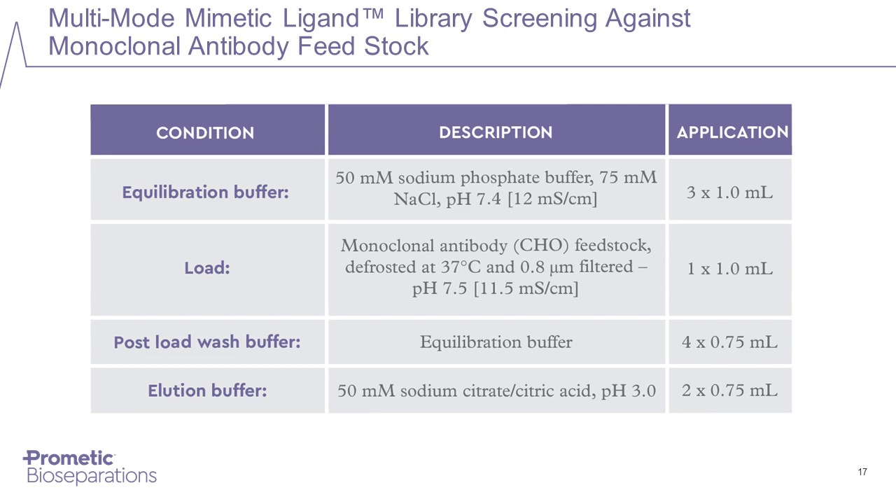Looking at examples of use of the multimode mimetic ligand libraries — first, the purification of monoclonal antibodies. In this example, a monoclonal antibody CHO feed was loaded onto each column in the library, previously equilibrated using 50 millimolar phosphate buffer pH 7.4 containing 75 millimolar sodium chloride. After loading by pipetting by hand and letting the columns flow under gravity, bound material was eluted with 50 millimolar citrate buffer pH 3.